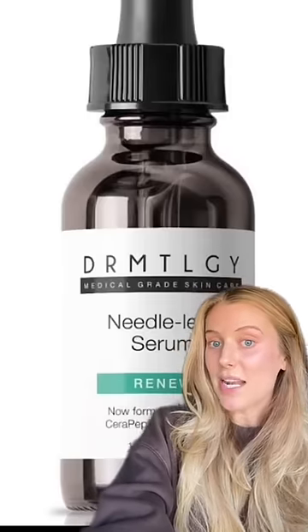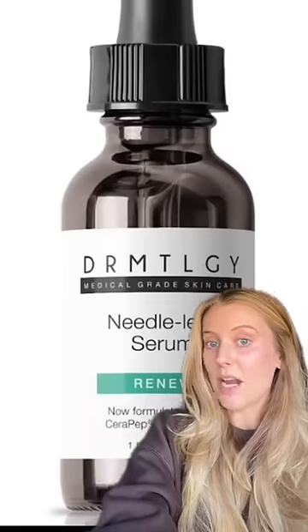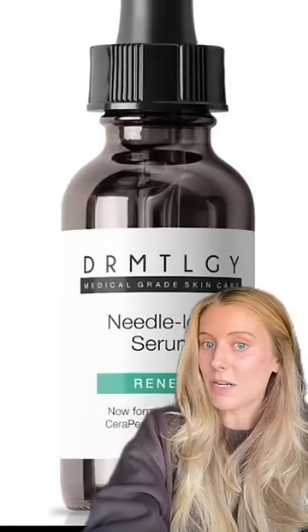Step three is to apply an anti-aging serum. I've been using this one from Dermatology for probably like four years now. I love it because it has so many amazing ingredients all in one bottle, and then I don't need to buy anything else.